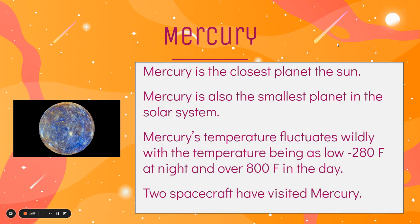Let's talk about each one of the planets and a few facts about them. The first planet in our solar system is Mercury, and it's the closest planet to the sun. It's also the smallest planet in our solar system. Mercury's temperature fluctuates wildly, with temperatures as low as negative 280 degrees Fahrenheit at night and over 800 degrees Fahrenheit in the day. We have sent two spacecraft to Mercury to see what was going on there, and this is a really high resolution image of Mercury from one of our super fancy telescopes.